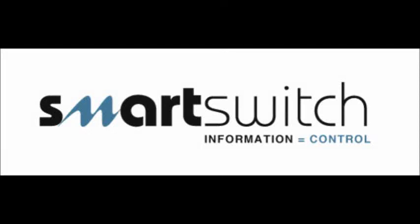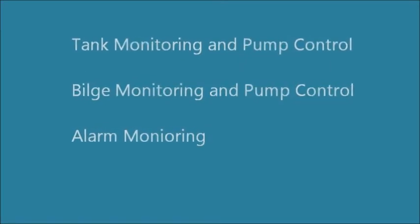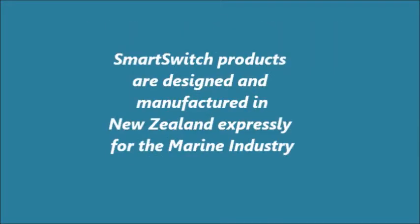Smart Switch Technologies of New Zealand manufactures systems for the marine industry for tank monitoring and control, bilge monitoring and control, general alarm systems, and marine toilet control. All of their systems are designed and manufactured in New Zealand to the strictest ISO 9000 standards.